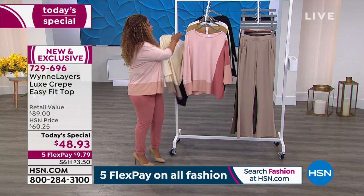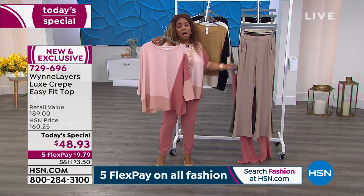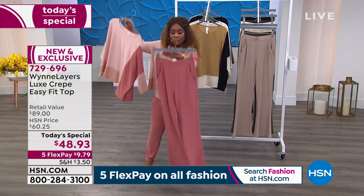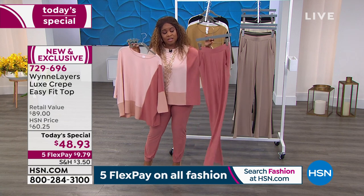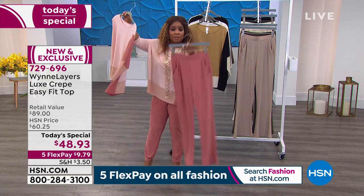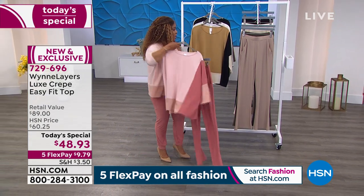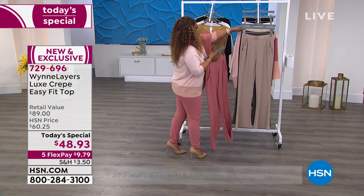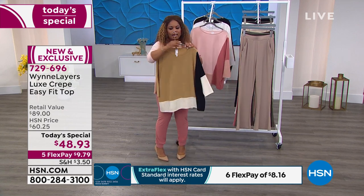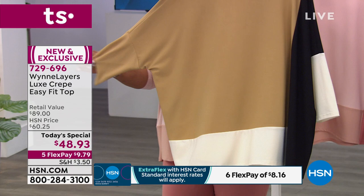I am wearing the canyon rose with the jogger. However, if you'd like the wide leg pant, at last count we had just about 300 remaining — so that's all we have for the day. If you want to recreate this look with the wide leg pant instead of the jogger, now is the time. In the prairie sand, 500 remain for the day — we started the day with 3,500.